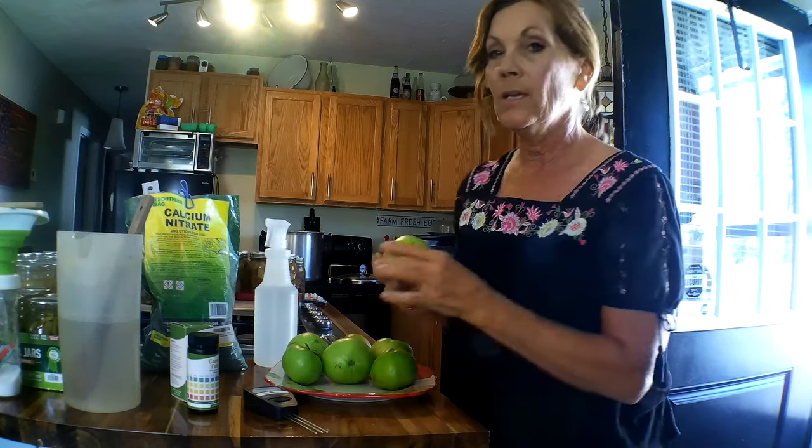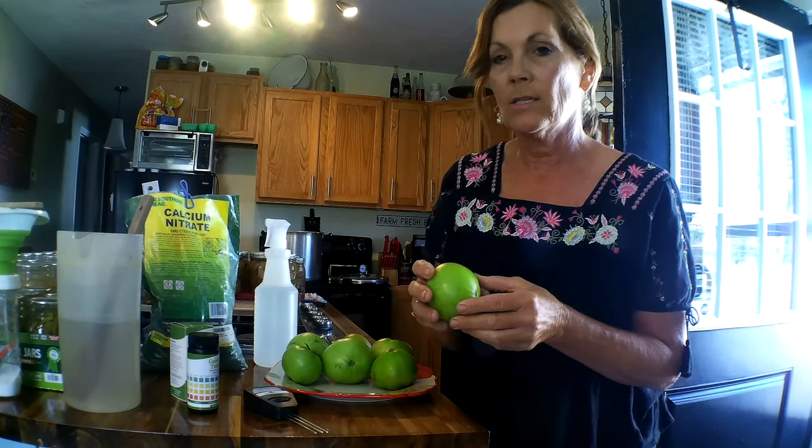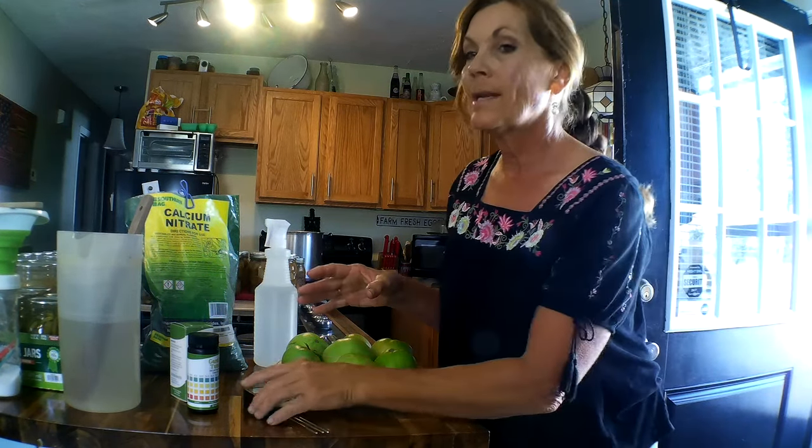Not very often do I get end rot or bloom rot, but they usually pull through if you just give it a little bit of time. What you're going to do is go ahead and pull off those tomatoes that have end rot on them and get rid of them — they're just no good. They're just going to continue rotting and you don't want to push all those nutrients toward a rotten tomato.